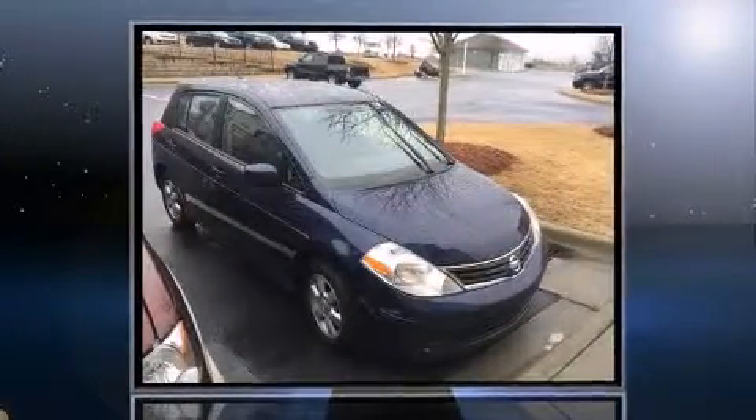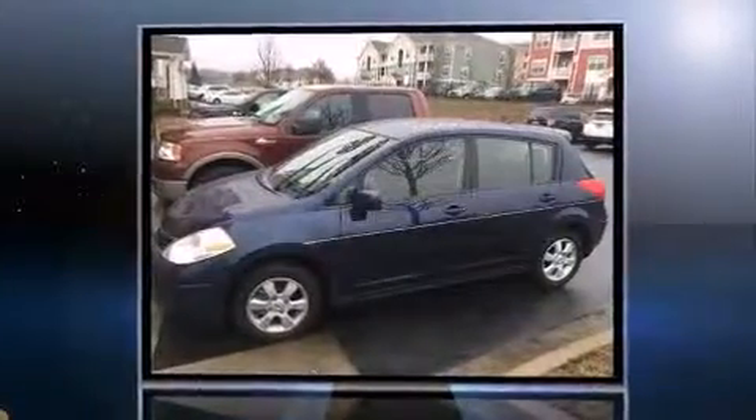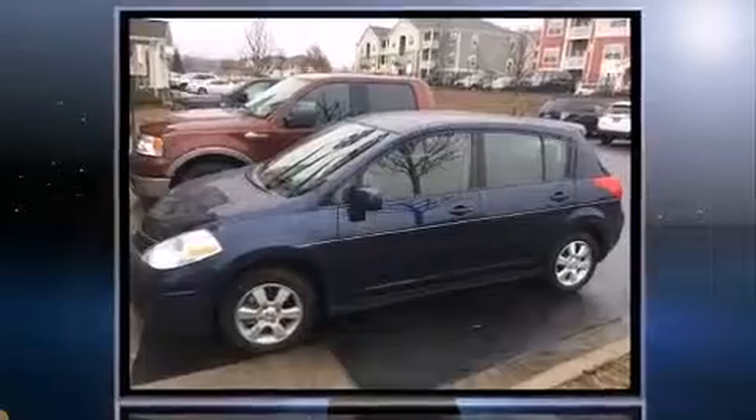Sensibility and practicality define the 2012 Nissan Versa. With less than 30,000 miles on the odometer, this vehicle glistens in the crowded hatchback segment.